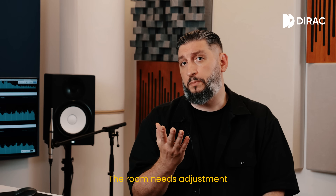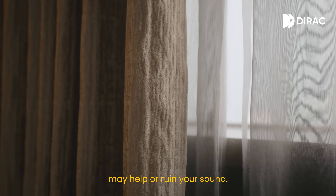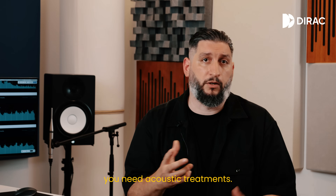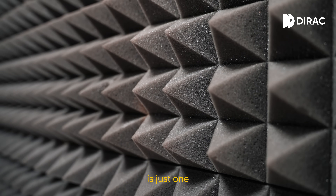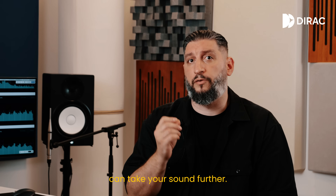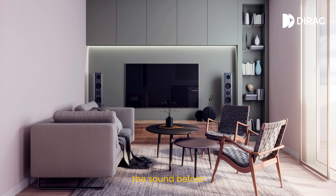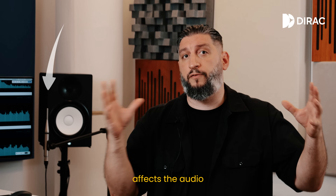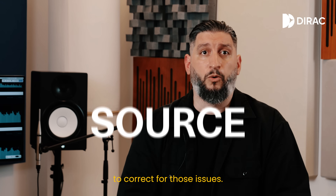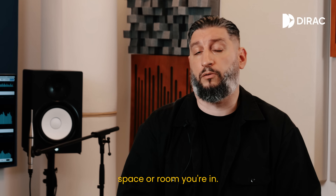The room needs adjustment, because otherwise sound gets distorted. Things like bookshelves, rugs and curtains may help or ruin your sound. So for real improvements, you need acoustic treatment. But treatment alone is just one part of the solution. This is where digital tools can take your sounds further. Using room correction, you can digitally manage the sound before it enters your space. It measures how your room affects the audio and adjusts your speaker's outputs to correct for those issues. What you get is a balanced and accurate sound, no matter what space or room you're in.